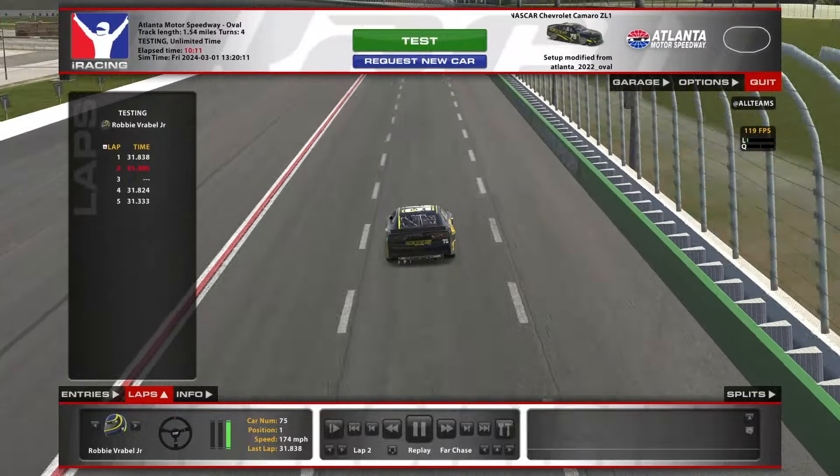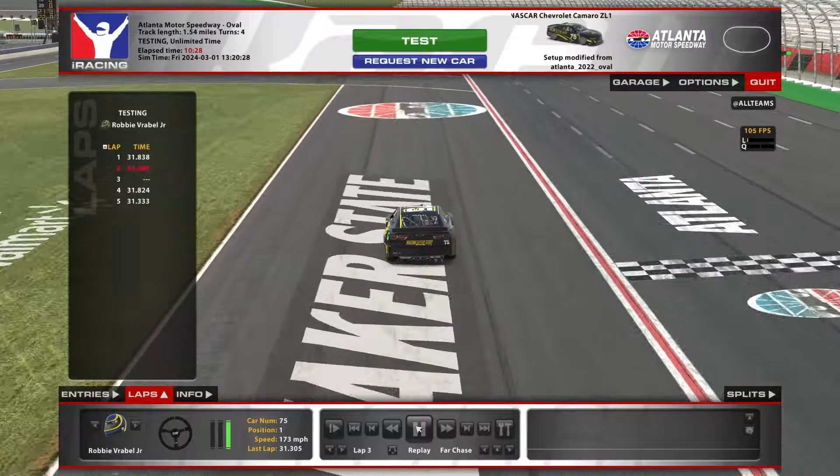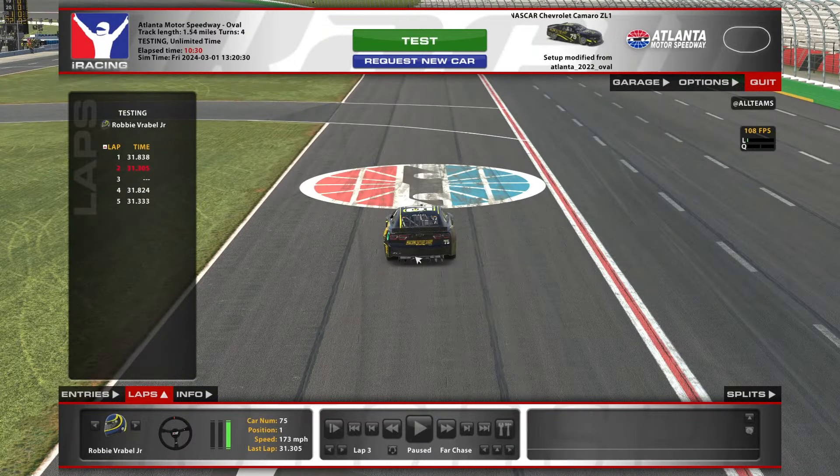We're going to go over this lap again afterwards. I just want to show you the difference between fifth and fourth gear. You'll see what I'm doing to get up to speed and how I'm taking the tri-oval. We're going to go over all of that and I'll explain why I'm doing it. A lot of it has to do with the bumps.